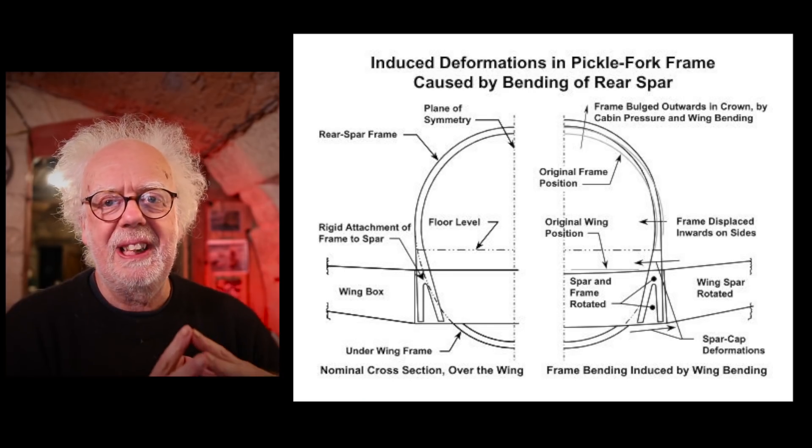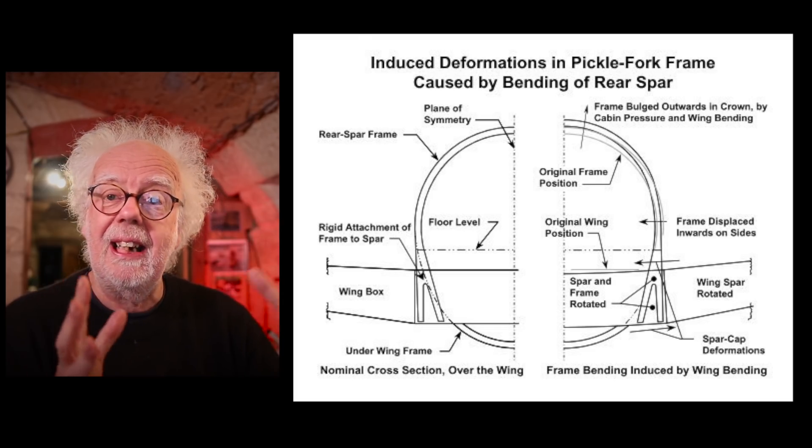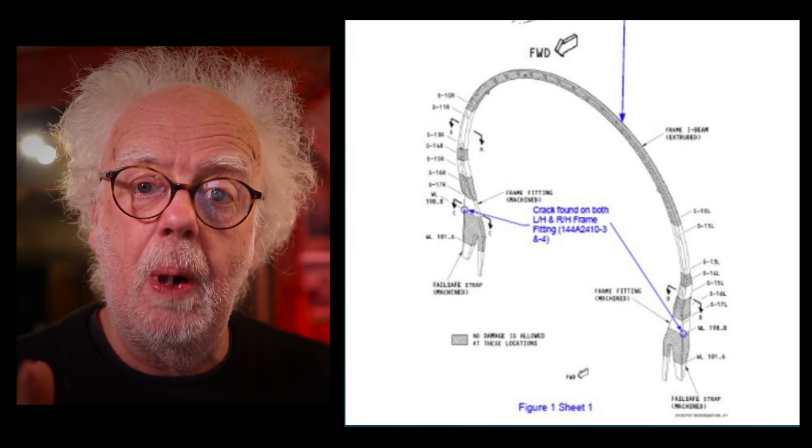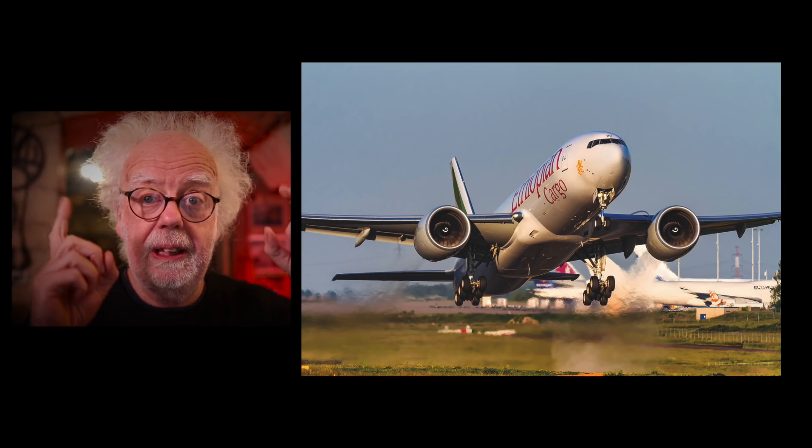Well hang on, why is this happening? Well these components do have a finite life and they do need checking, but the specifications for this part should be pretty long. Now let's talk about cycles.